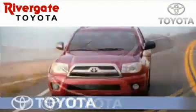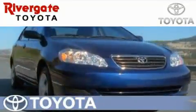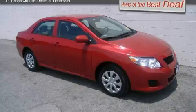Welcome to Rivergate Toyota Scion, the number one certified Toyota dealer in Tennessee and home of the best deals. This is a certified pre-owned 2010 Toyota Corolla.